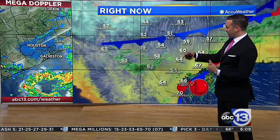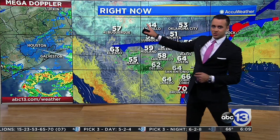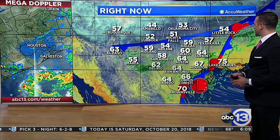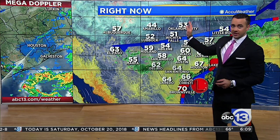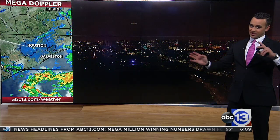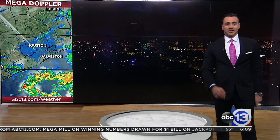There's that cold front just to our north. Back behind it, temperatures are already falling into the 40s in Amarillo — 44. Dallas is at 59, Oklahoma City falling down into the lower 50s, and parts of Kansas in the 30s and 40s. So that cooler air is coming and it is going to help us out.